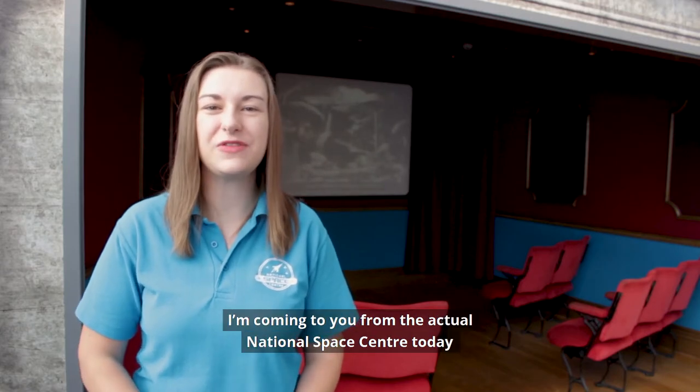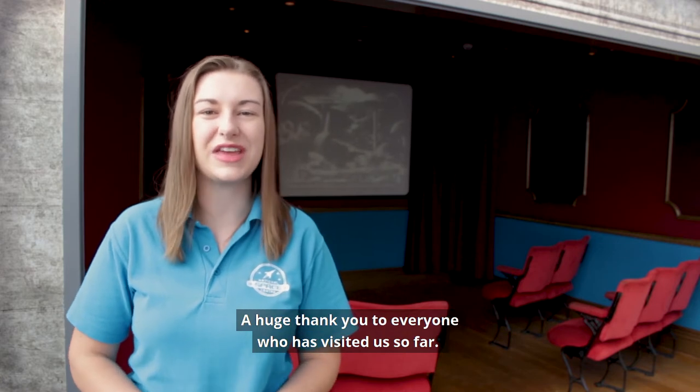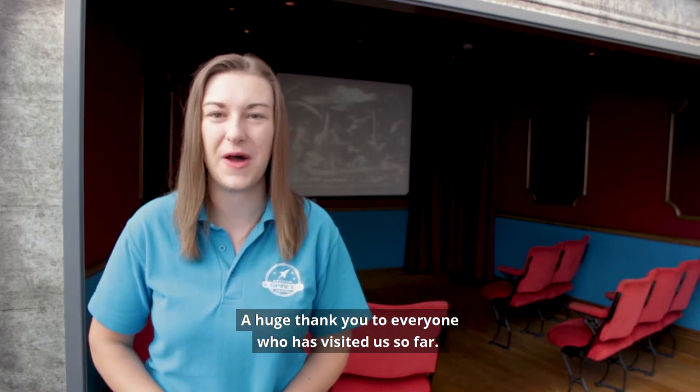Hi everyone, I'm Claire. I'm coming to you from the actual National Space Centre today because we are open. A huge thank you to everyone who's visited us so far.